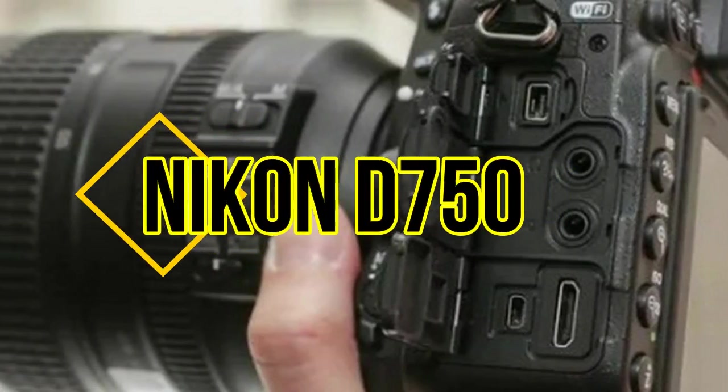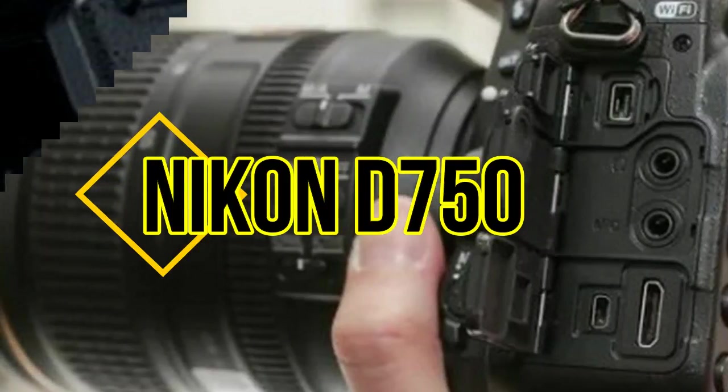Nikon D750. A full-frame DSLR packed with features for a reasonable price.